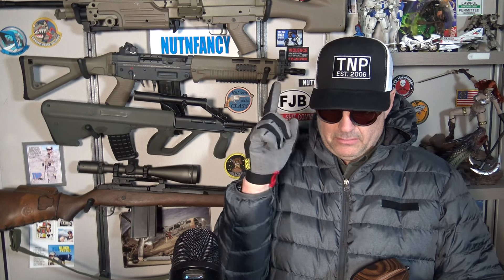Here we are over a decade later — 12 years — and I'm going to do an update review on the Savage 93, but with a couple of changes: not in 22 long rifle. We're doing 22 Magnum, and for the first time ever in the Nut & Fancy Project, 17 HMR.